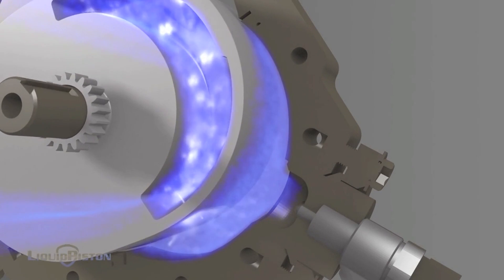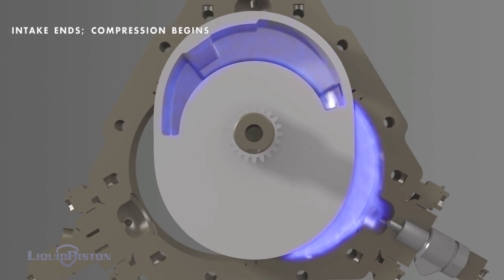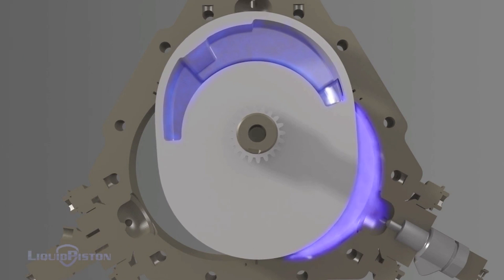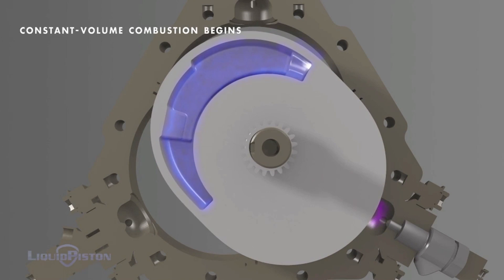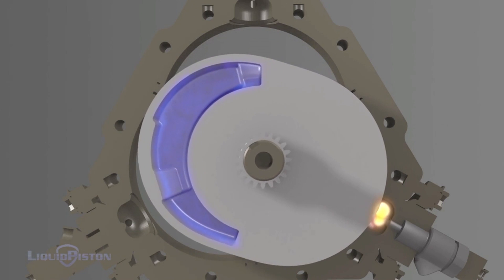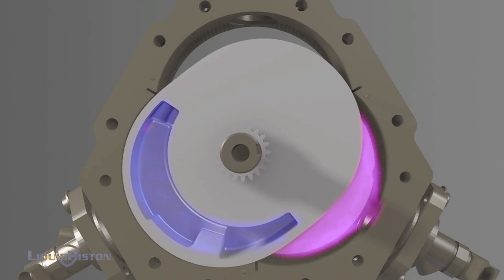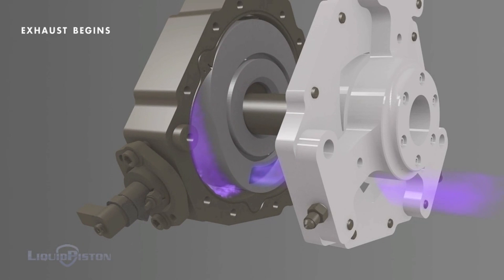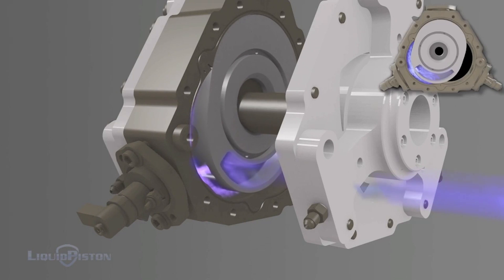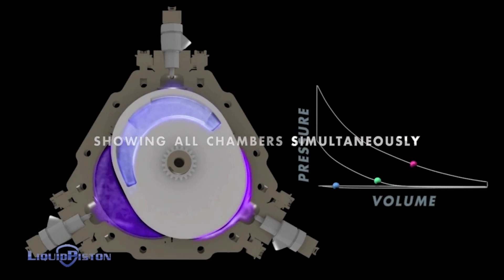Watch as it fills the chamber with air. The air is then isolated in a constant volume chamber. The oval comes around compressing the air, and fuel is injected into the highly compressed air. When the air is nice and compressed and mixed with the fuel, the spark plug ignites the mixture, causing expansion which then rotates the rotor. The exhaust port then sucks up the exhaust gases and lets them out through the exhaust outlets. This cycle gets repeated three times in each rotation — simple yet genius.